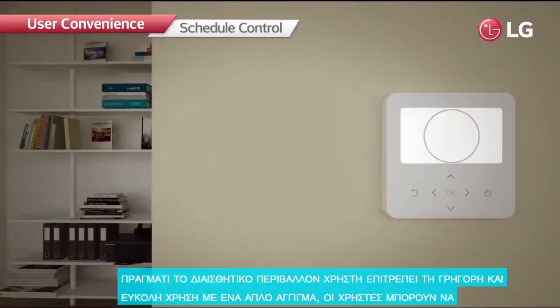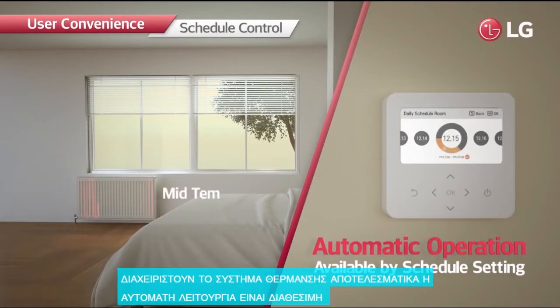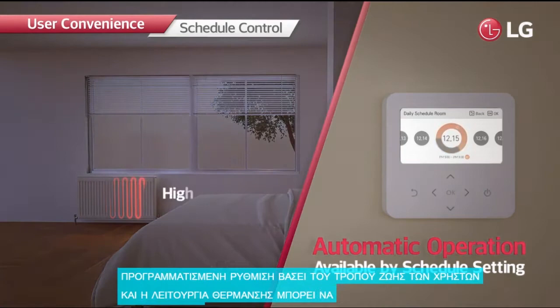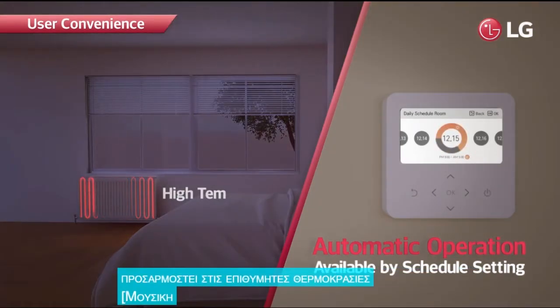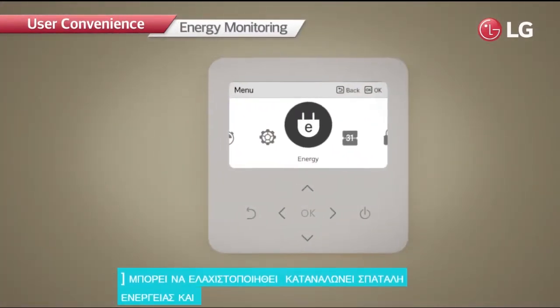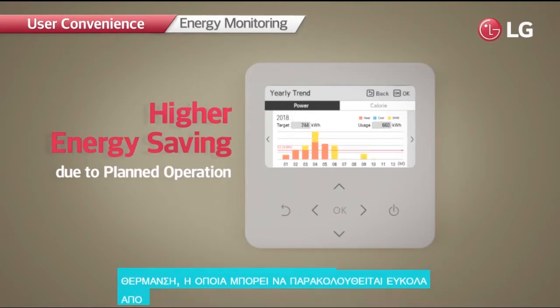Users can manage the heating system efficiently. Automatic operation is available with schedule setting based on the user's life pattern, and heating operation can be adjusted to desired temperatures. This minimizes wasted energy consumption and provides efficient heating, which can be easily monitored from the controller.